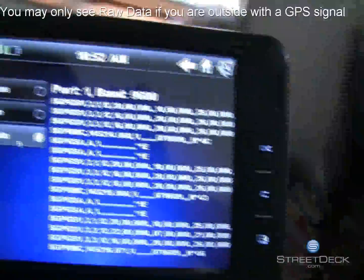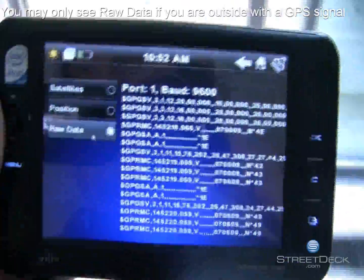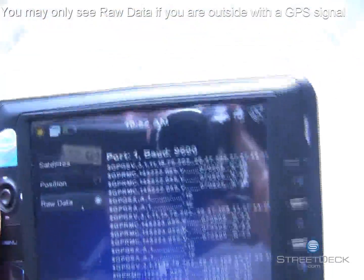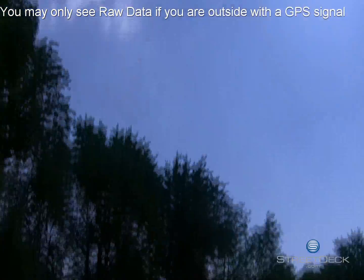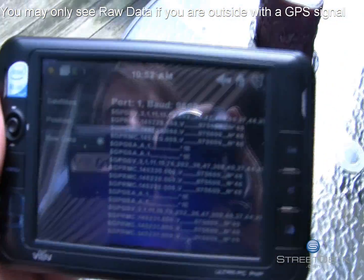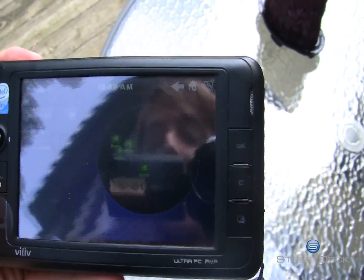Now, with GPS, you normally don't get a signal and you won't get any of this data if you don't have a signal and you're not outside. So to make sure it's working, go outside, make sure you have a clear view of the sky, and then wait 15 minutes. I've had this on for a while, so it is receiving data and getting signals from the satellites.